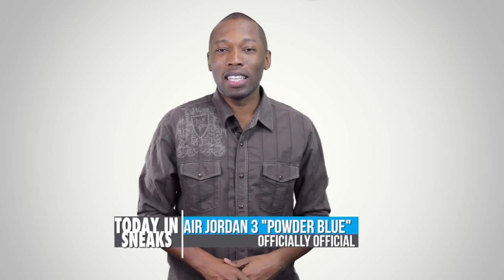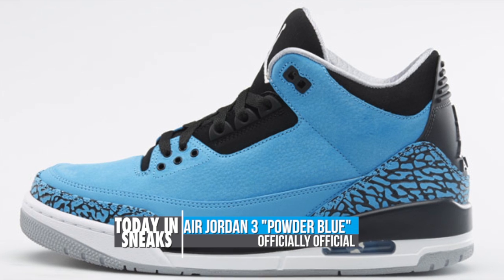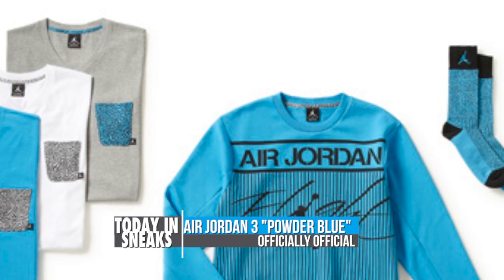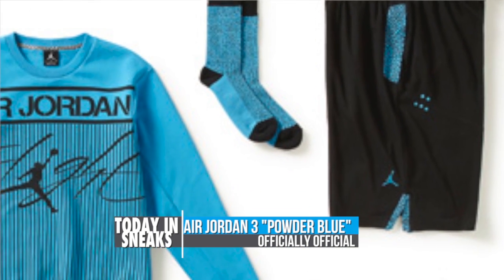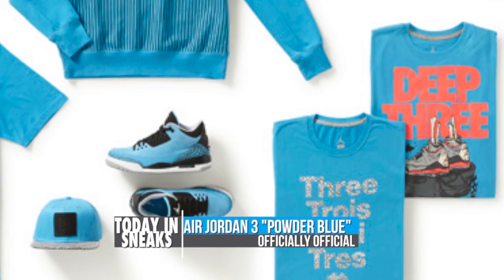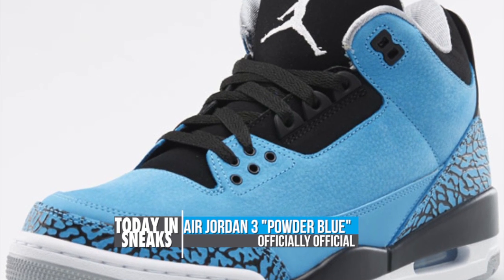The Air Jordan 3 leaked to the web last week, but today Jordan Brand revealed their official images. There is no new information about the shoe's theme or origins. All they really did was give us the actual colorway of the shoe, which is powder blue, black, and wolf gray. You can look for these to drop this Saturday for $170.